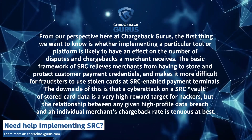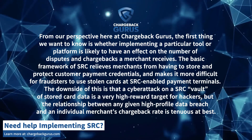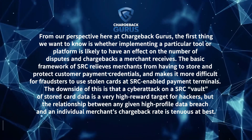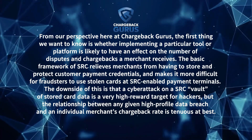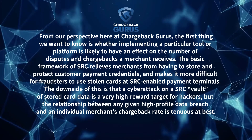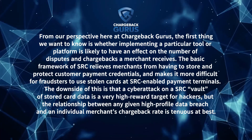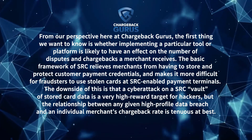From our perspective here at Chargeback Gurus, the first thing we want to know is whether implementing a particular tool or platform is likely to have an impact on the number of disputes and chargebacks a merchant receives. The basic framework of SRC relieves merchants from having to store and protect customer payment credentials and makes it more difficult for fraudsters to use stolen cards at SRC-enabled payment terminals. The downside is that a cyberattack on an SRC vault of stored card data is a very high-reward target for hackers, but the relationship between any given high-profile data breach and an individual merchant's chargeback rate is tenuous at best.